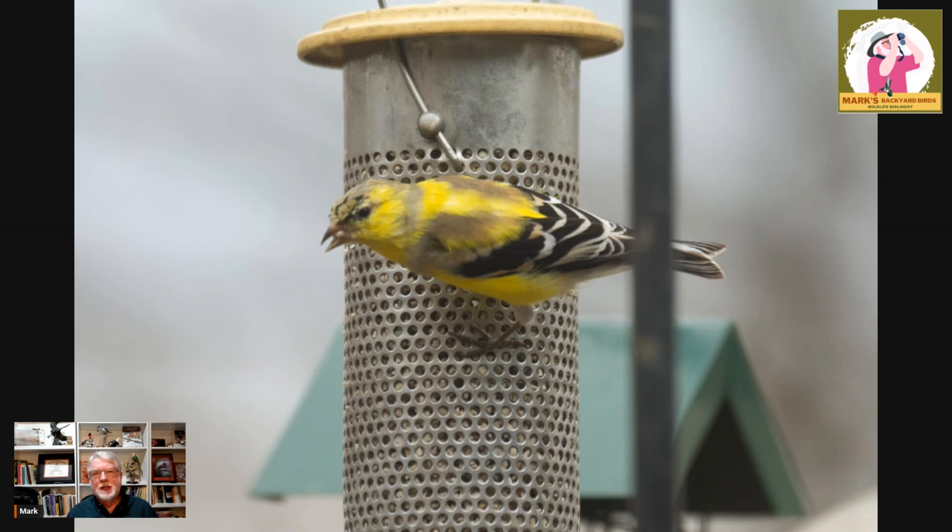American goldfinches are very rare in that they can change their feathers completely twice a year. In the fall we don't usually get to see that transition because they're out in the weedy fields eating and not as heavy at our bird feeders. But this time of year we get to see a lot of this transition. This is a male who's getting in a lot of those yellow breeding plumage feathers — he's starting to get the black in the head and the wings will molt as well, so the black will be a lot richer there.